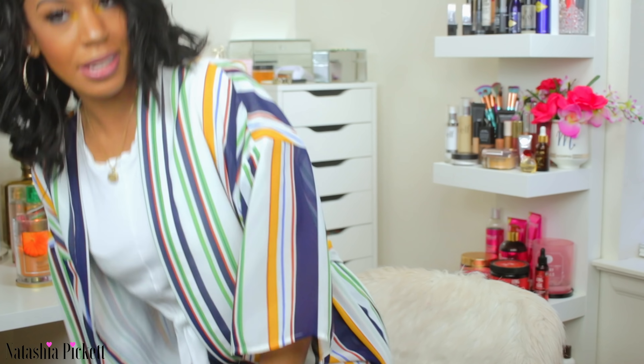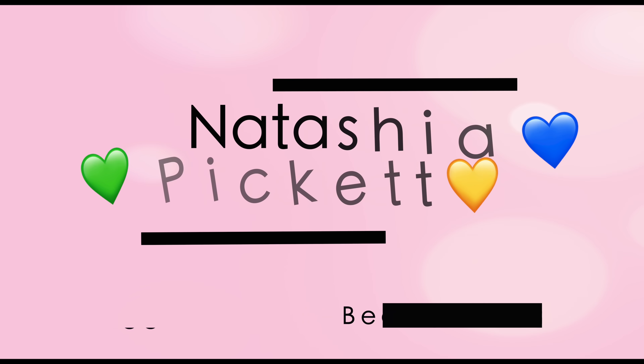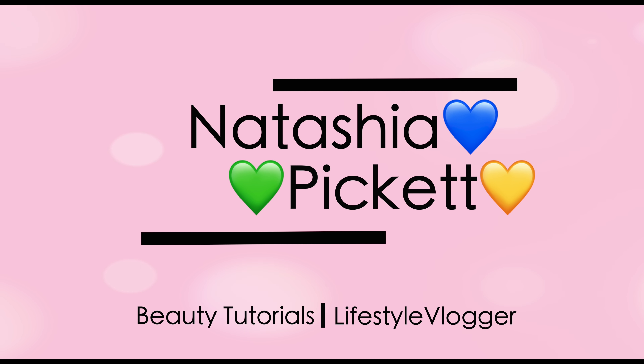You know how you have to stand up and just show the look before the video? Because your look is popping right now — that's what I had to do. Hey everyone, welcome back to my beauty space! If you're new to my channel, hello, my name is Natasha.